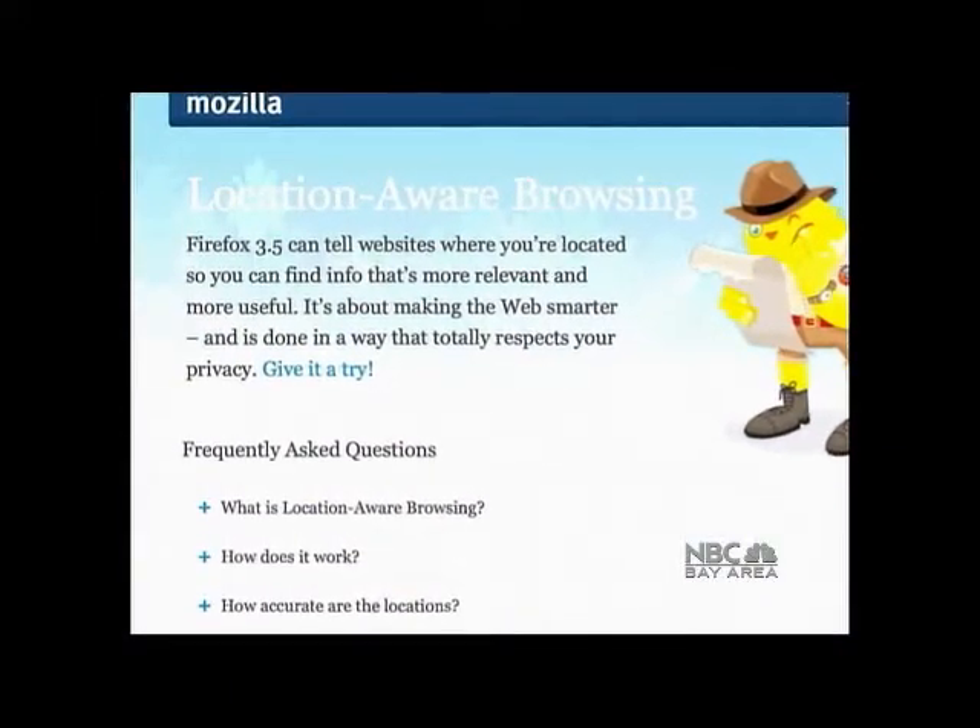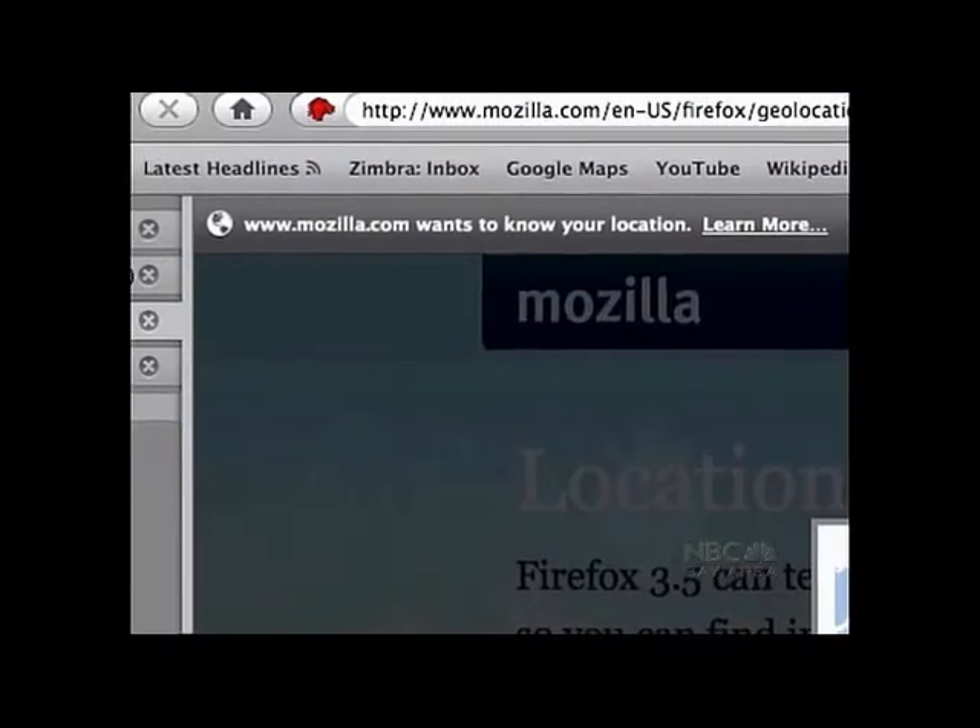Firefox uses nearby wireless access points to determine your location, so it doesn't work if your connection is hardwired. But if you have Wi-Fi, certain websites might ask for your location to give you better results.